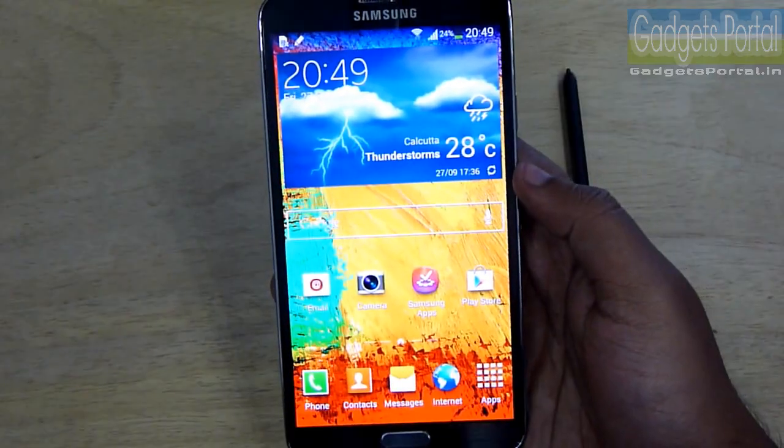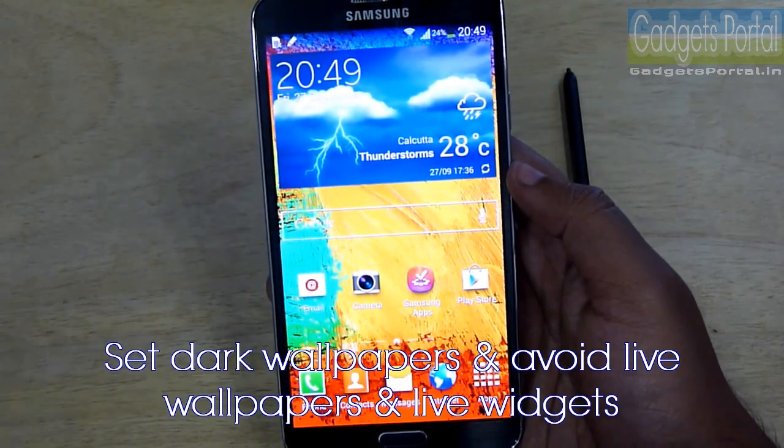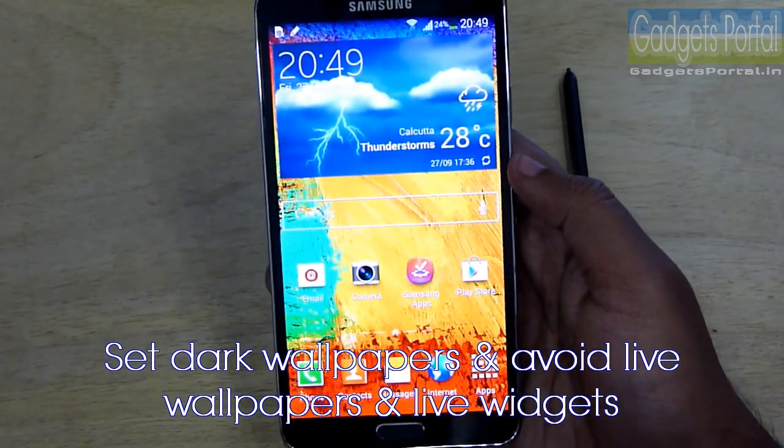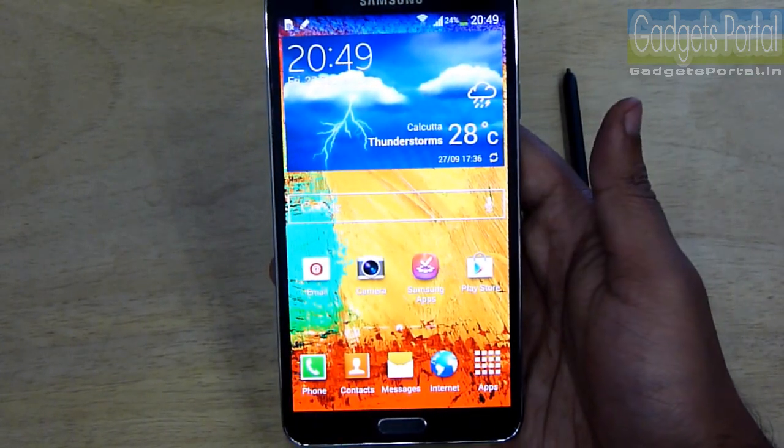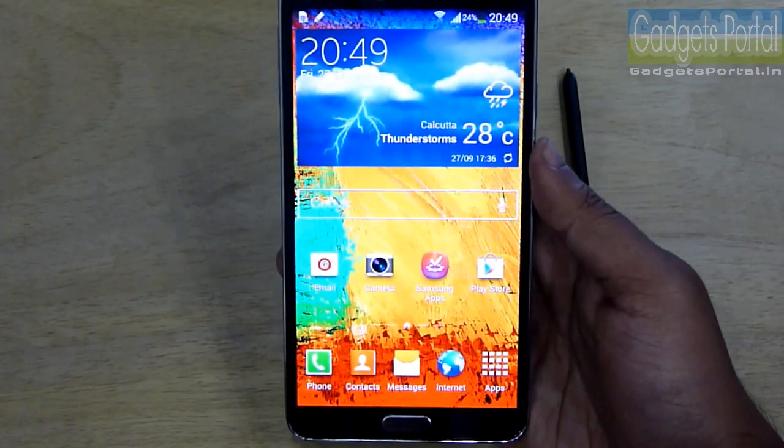From the toggle menu you can also turn off auto screen rotation for better battery backup. On your phone, try to set a dark wallpaper and avoid live wallpapers. Widgets, especially live widgets, also eat up a considerable amount of battery, so try to set as few as possible on the home screen.